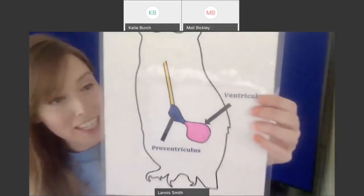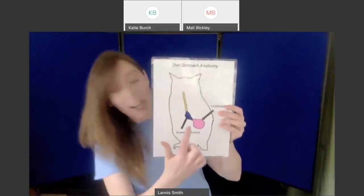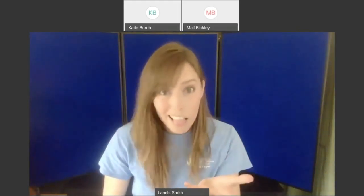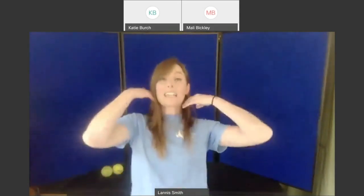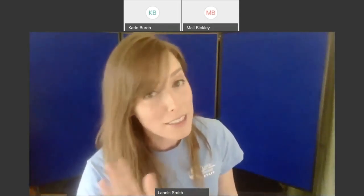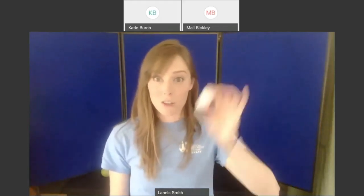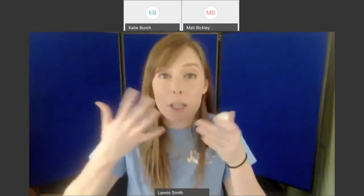In that first stomach — the proventriculus — all the things an owl can't digest go back up, and when that first stomach is full, the only way that material can get out is by throwing it up. So an owl produces an owl pellet and basically coughs it up out of its mouth, kind of like a cat with a hairball. Remember, the owl is not sick — it's just getting rid of food it can't digest. The cool thing is, we humans can dissect those and not only learn about what owls eat or their preferred prey, but even learn where an owl lives.